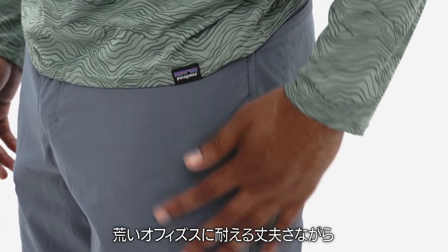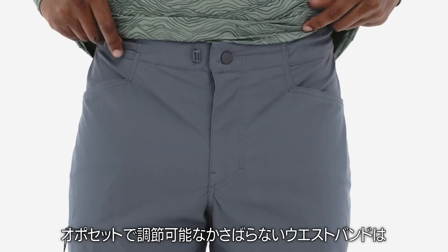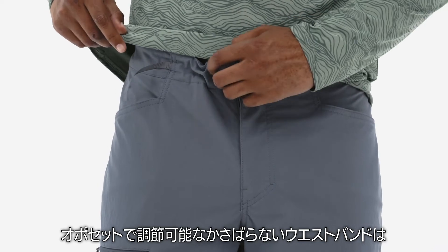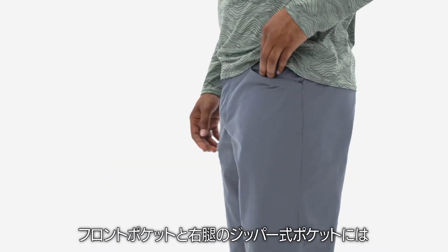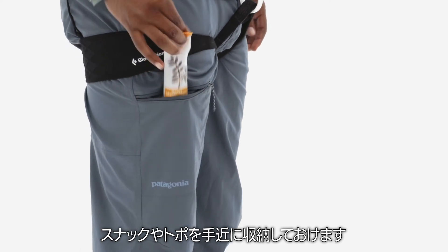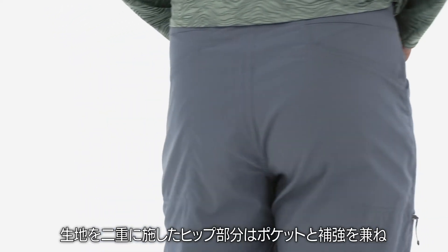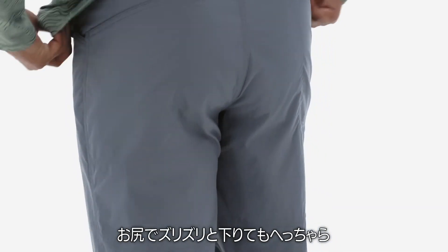It's tough enough to withstand gritty off-widths, but stays comfortable during long belays. The low-profile, adjustable waistband lies flat under a harness. Front pockets and a zippered right thigh pocket keep snacks or crumpled topos close at hand. Double-layered fabric across the seat adds protection and durability for butt scooting on down climbs.